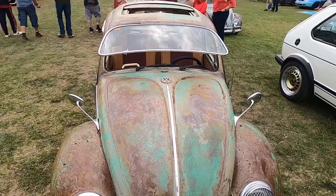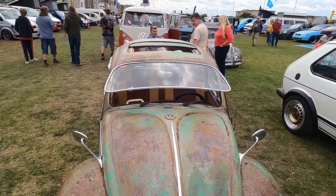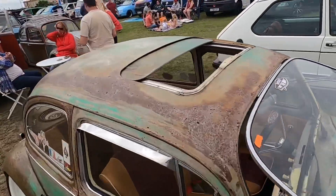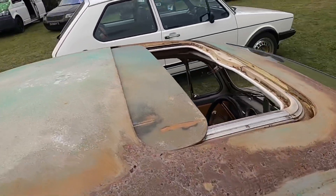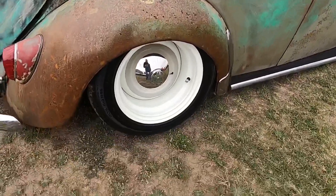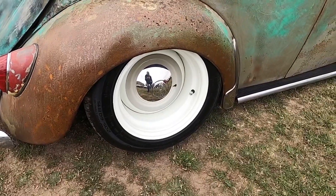A lovely looking Beetle with a safari windscreen and also a sunroof. It must be on air because it's well low.